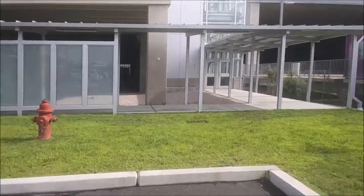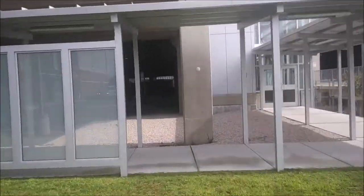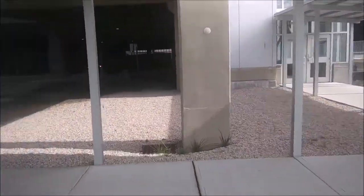Step one is walking from the hotel parking lot to the station concourse. I have to cross the grass, then this walkway, then some gravel, until I reach a parking lot and that's where the concourse is.